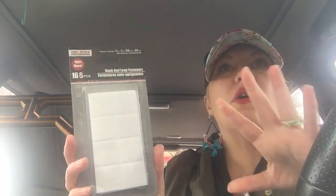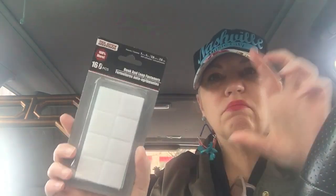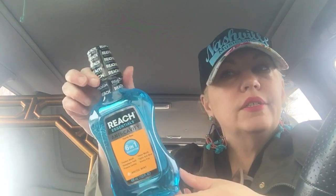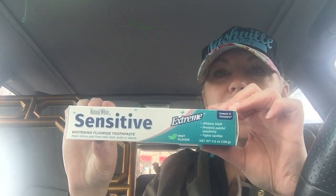I got some velcro pieces for my classroom — I bought a little felt cookie jar activity at the Target dollar spot and it needs velcro on the backs. I also got Reach mouthwash, anti-cavity six-in-one benefits in arctic mint — that's name brand. And sensitive toothpaste for sensitive teeth; my husband has sensitive teeth and mine are getting sensitive too.